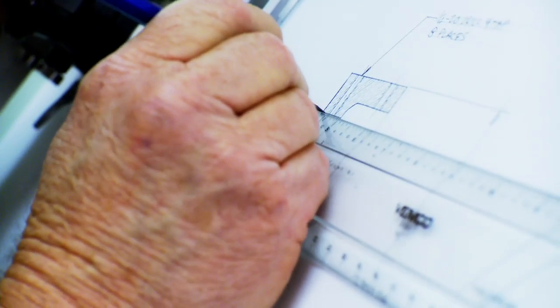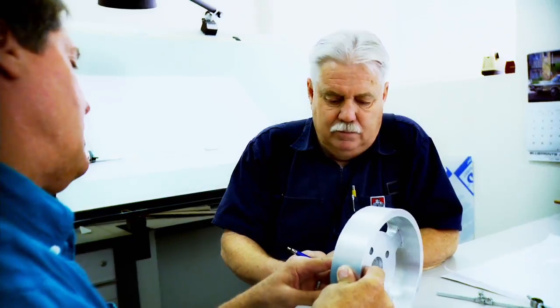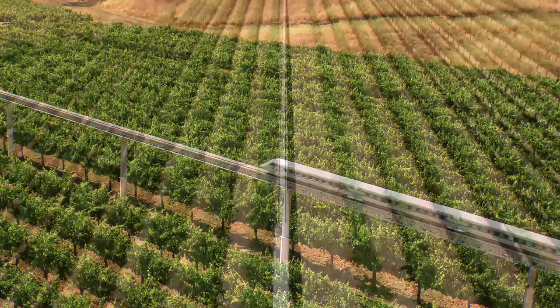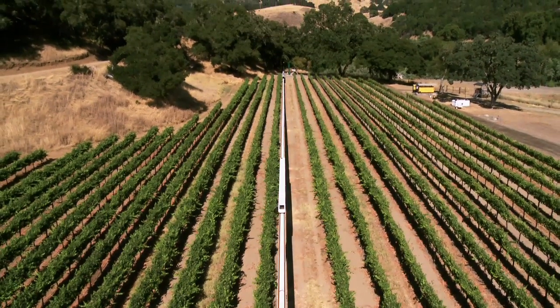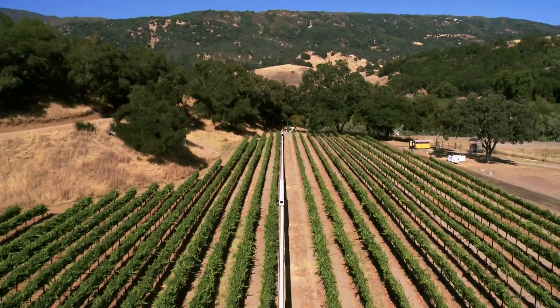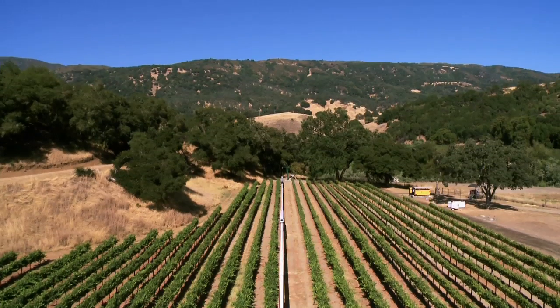Discover the advanced transportation system that is possible when innovative thinking leads the way. You have arrived at your destination — thank you for choosing Vector.